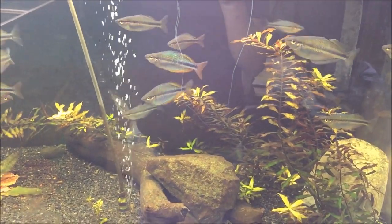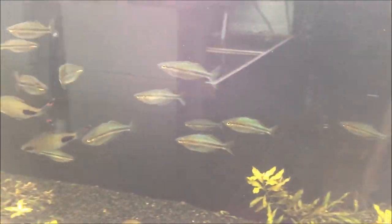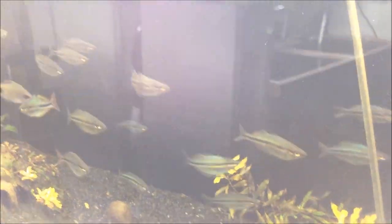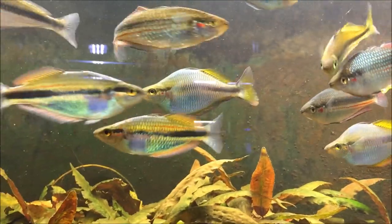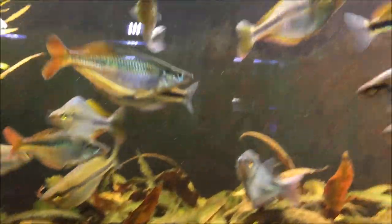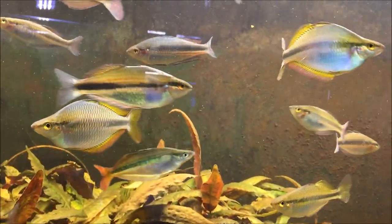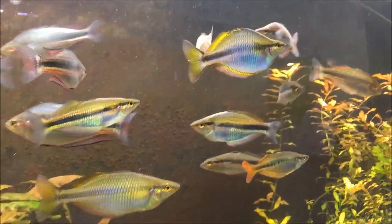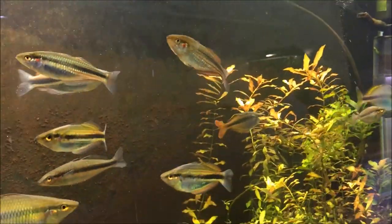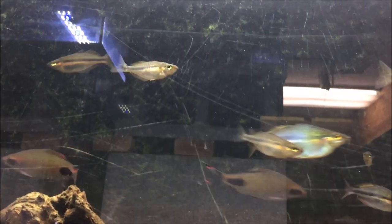Now moving to the rainbow fish — these are the goldii melanotania. I wasn't really planning on selling these guys; the reflections aren't really doing them much justice. Here's what an older male looks like — you can see the yellow fins and the blue on them. They've got lots of color. Super rare — these were acquired from Gary Ling — and they will be $40 each.